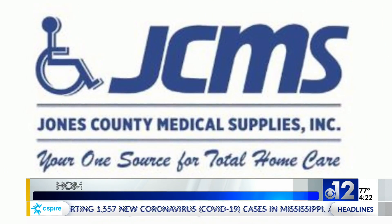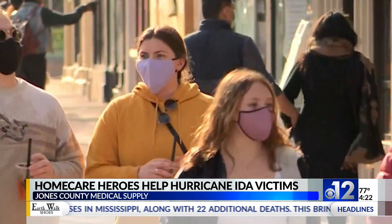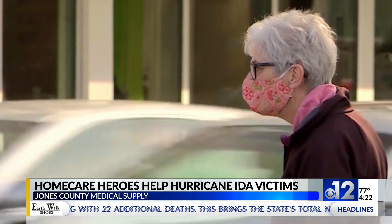Jones County Medical Supply delivers oxygen tanks, ventilators, and other supplies to the homes of more than 1,500 Mississippians. "We're kind of that group of providers that no one really knows about. We just kind of do our work, take care of our patients."